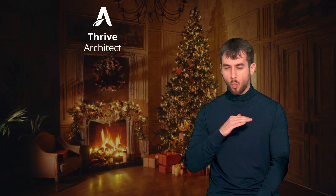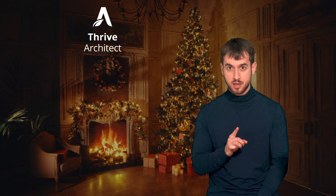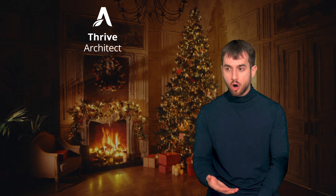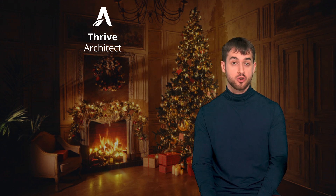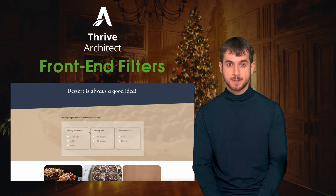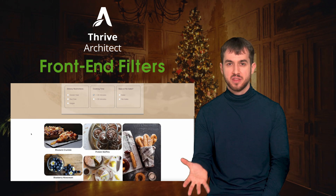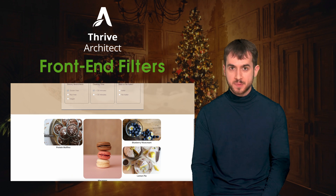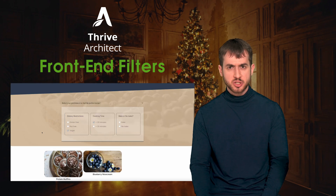This year we delivered one of the most requested features for Thrive Architect. This feature could have easily been a separate plugin on its own — in fact, there are plugins out there that try to do what we're doing right within Thrive Architect, which is our new revolutionary front-end filter for our post list widget. This brand new front-end filter can be placed anywhere on your website, even inside your theme template, and can be used in all sorts of ways to create directory websites and advanced filtering mechanisms for big publication sites and much more.